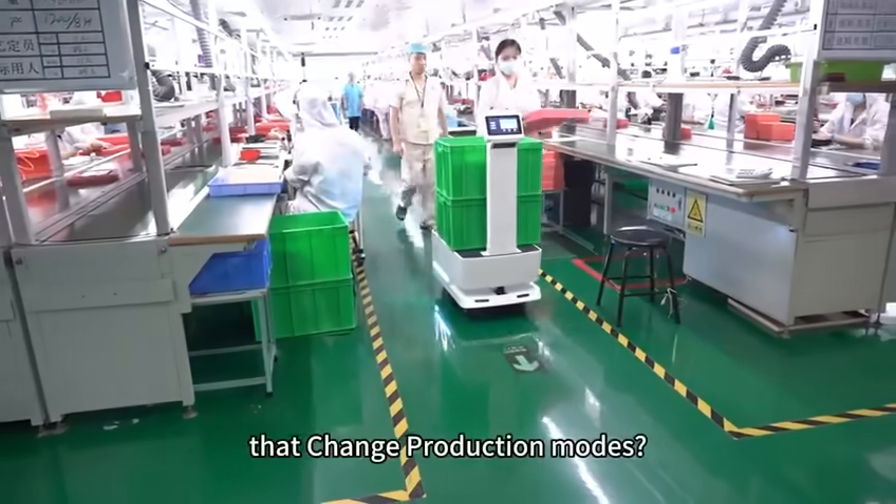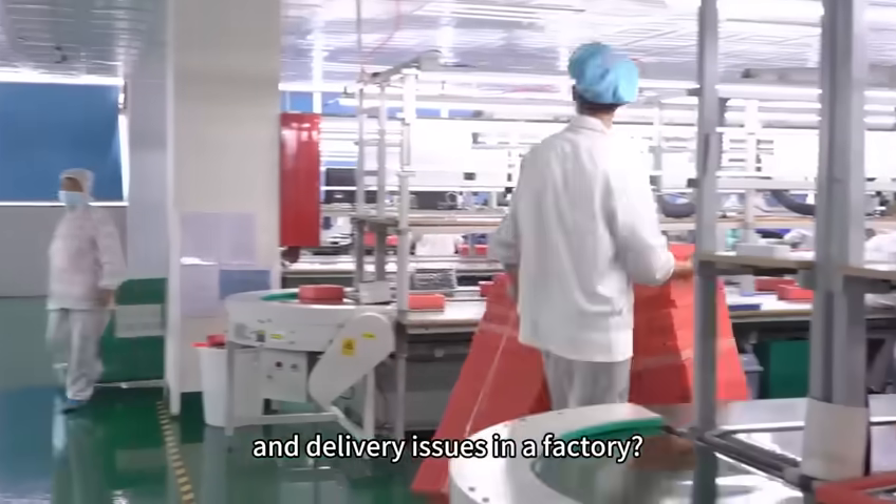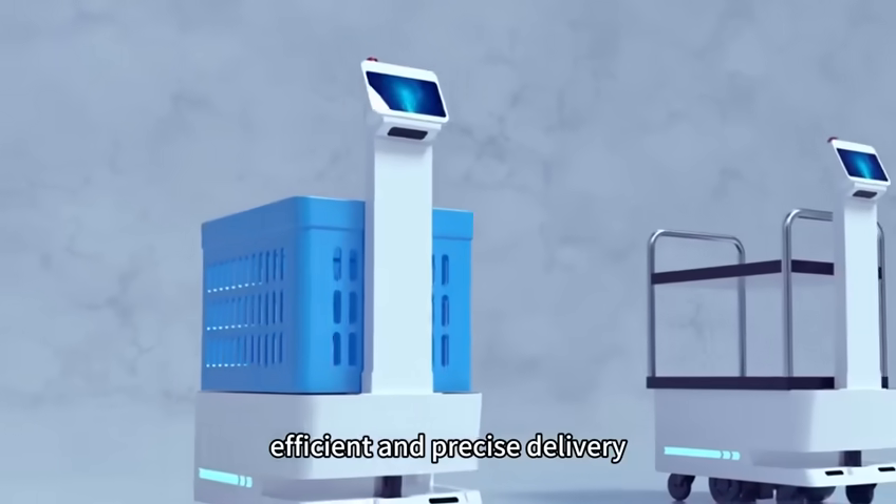Do you want to see the delivery robots that change production modes? Have you been troubled by the logistics and delivery issues in a factory? As you explore an industry, we introduce you to the world of efficient and precise delivery.